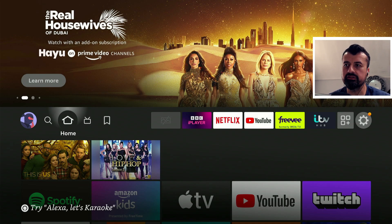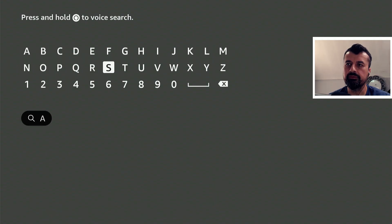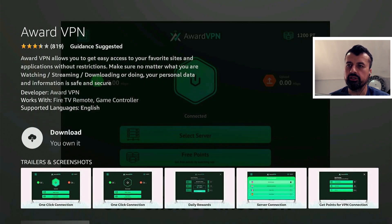To get the VPN on your Amazon device, just go over to the search and type in AwardVPN, click on that, click on the VPN, and click on install.